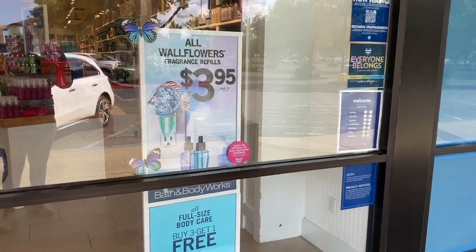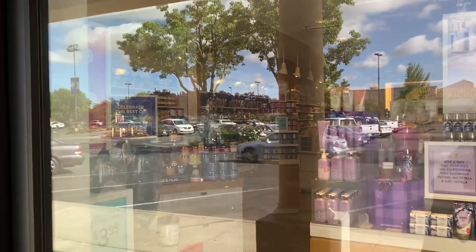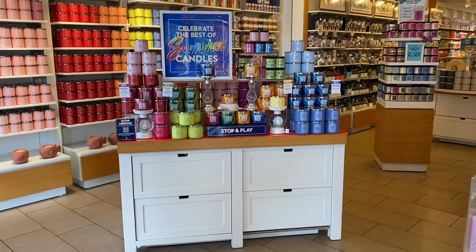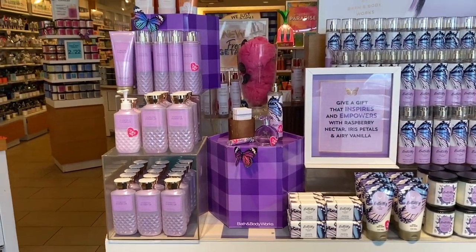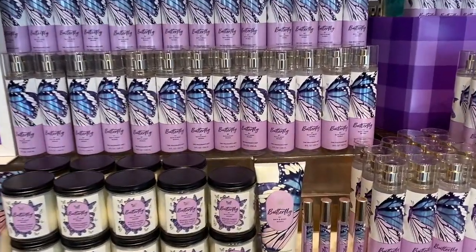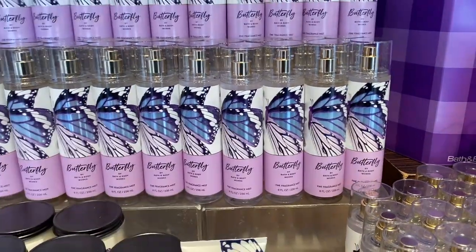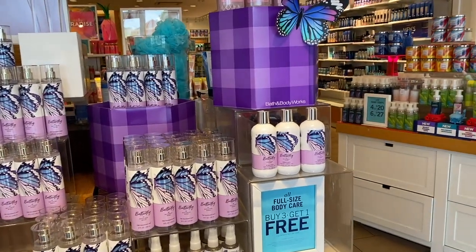The wallflowers are $3.95, and body care has moved back to buy three get one free. There is so much newness set up and I am so excited. Over here you guys see Confetti Daydream — a lot of it is gone because Butterfly is such a great seller here at our store. We have no lotions since that body cream and lotion sale — I'm surprised to even see one body cream here.